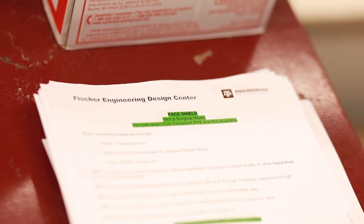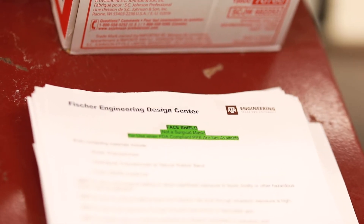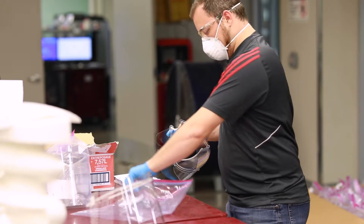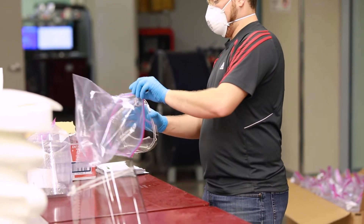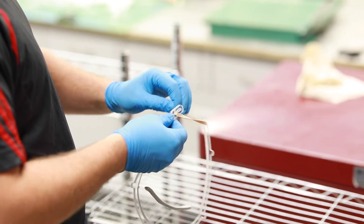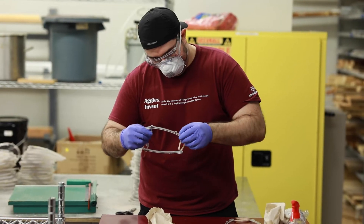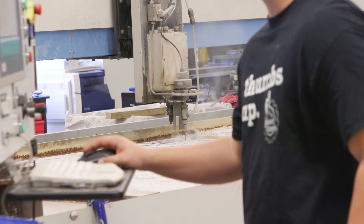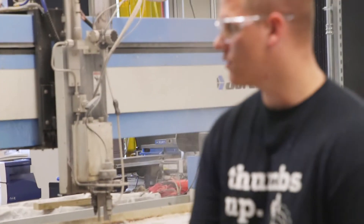If you can bring us a hundred, we'd be happy — whatever you can bring us. Typically, this service offered by this facility is a service to students to get their projects done. We've turned from serving the students to serving the community. This crew here is working very hard, and in this case with the immediate need, we're providing something which may protect somebody from getting COVID or may actually go directly into a patient's hand.